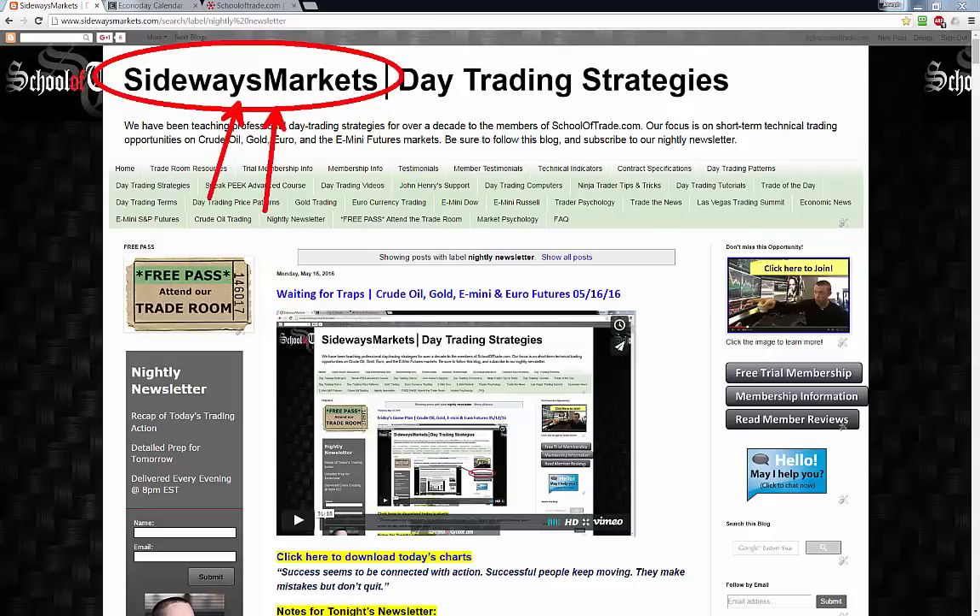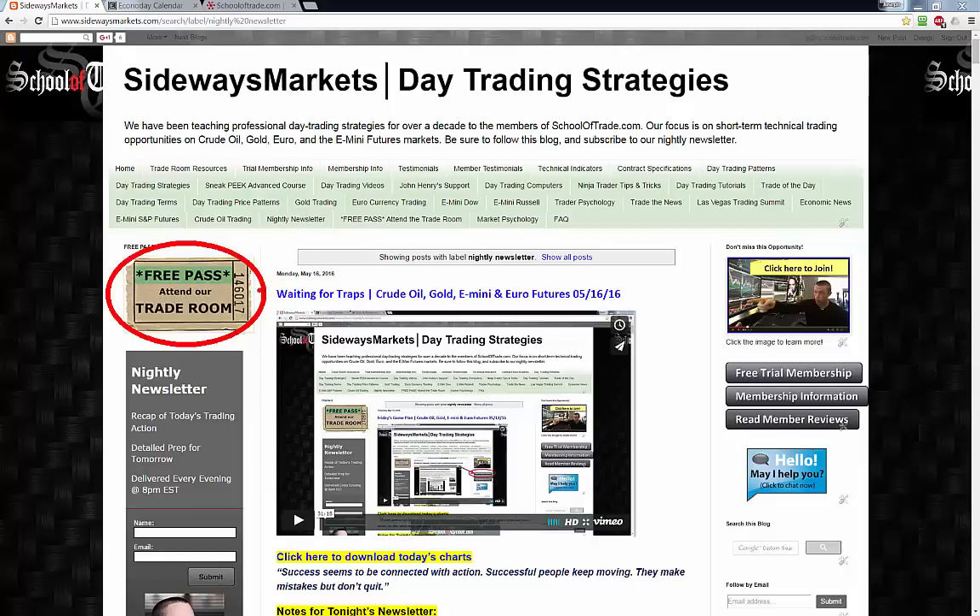At sidewaysmarkets.com. If you're watching on our YouTube channel, that's wonderful — don't forget to subscribe. We get a lot of great videos on YouTube, but make sure you follow the link in the description and come over to sidewaysmarkets.com to watch the full length version. While you're here, grab a free pass in the upper left hand corner and come join me as a guest in our trade room. In the lower left hand corner, register as a member of our mailing list and I'll send you an email every evening around 7:15–7:30 when the newsletter is ready.